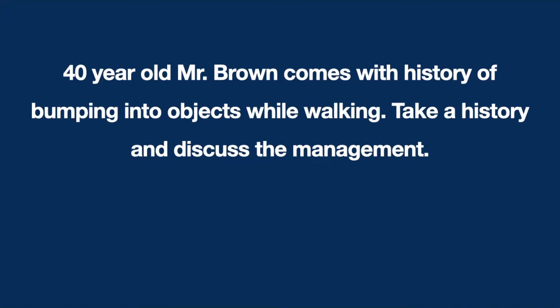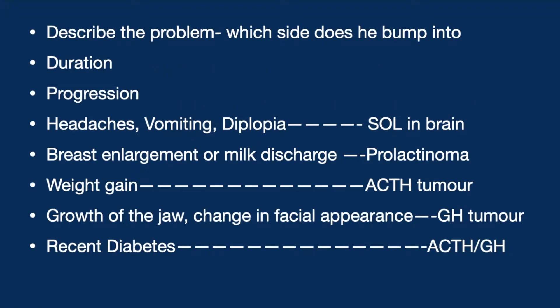Mr. Brown comes with a history of bumping into objects while walking. We are asked to take a history and discuss the management. Firstly, we ask him to describe his problem and which side he bumps into. He says he bumps into the left side sometimes, and sometimes the right side.